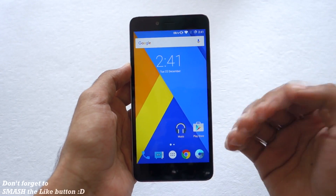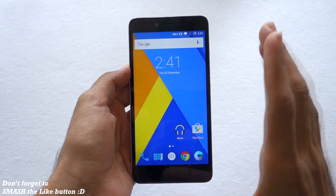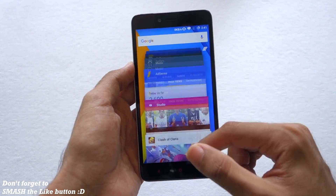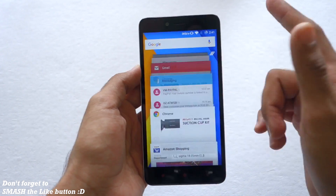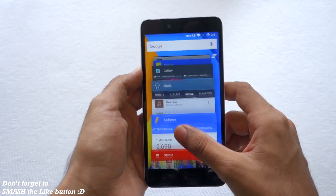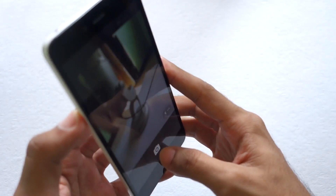If you are interested in how to install the ROM, stay tuned till the end of the video. As you can see, the multitasking and performance of the ROM is really smooth — I have so many apps running in the background and there is no performance issue at all.